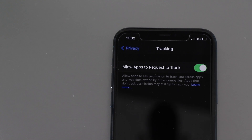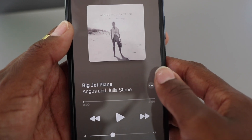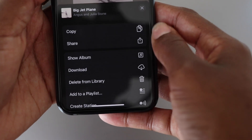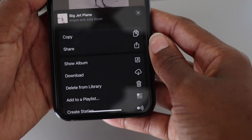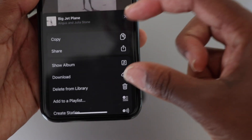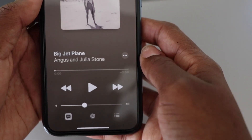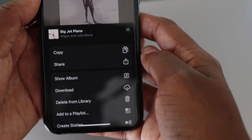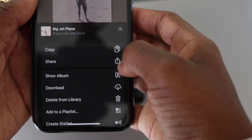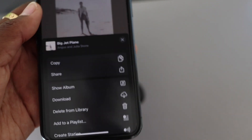Something else with this beta that I really like — because I listen to a lot of music as you guys know — is that they changed the Apple Music options again. If you remember from my last video, the Copy, Share, and Show Album options were always separated, but with Beta 6 they lumped them all together. Now I'm starting to notice, as I do more research, that this option varies from device to device. If you have an iPhone 11 they might be lumped together, but I have an iPhone 11 Pro and these aren't lumped together like they were in Beta 6.